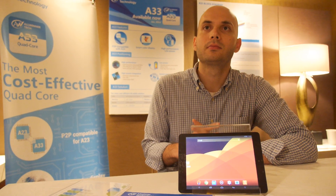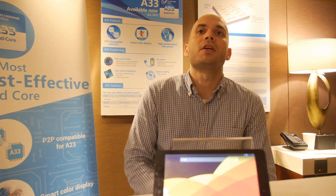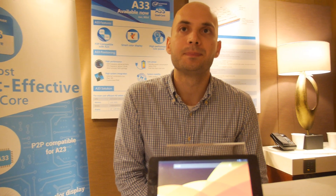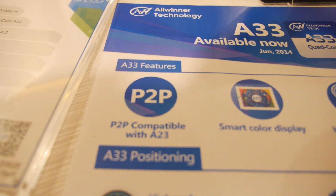Here at Computex 2014, you're launching the A33. This is the first time we've actually publicly said much about the A33 — it's the step up from the A23 chip, which has been really popular as the lower-cost, entry-level dual-core chip. It's pin-to-pin compatible with the A23.